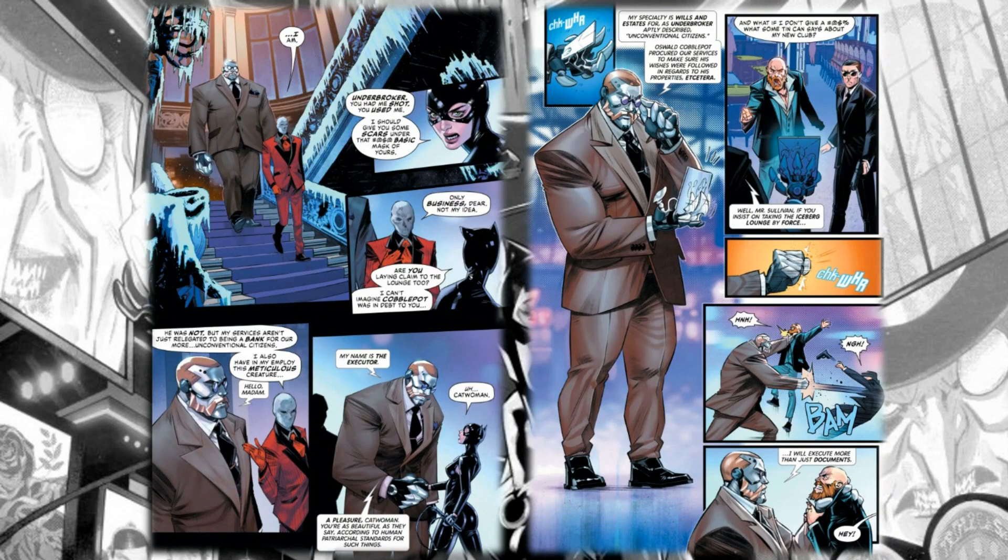We also see the executor, a really interesting-looking character. I assume this story will probably come back in some way — it may be what's leading up to the Gotham War event with Batman and Catwoman, once all this stuff with Night Terrors is concluded. Zdarsky has been planting the seeds, and I hope to see more of Belen Ortega's work in the Batman books.